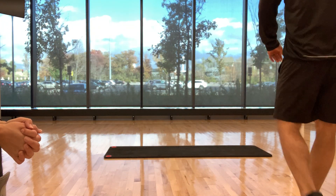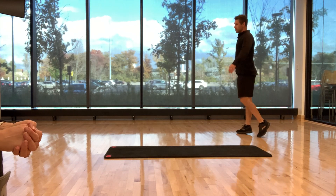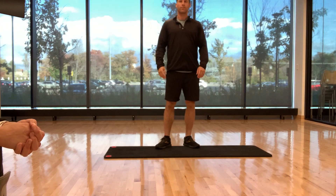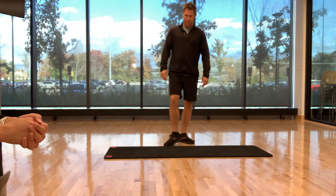We're going to focus on thoracic or mid-back mobility and strength because it's the key to unlocking the back and the neck.